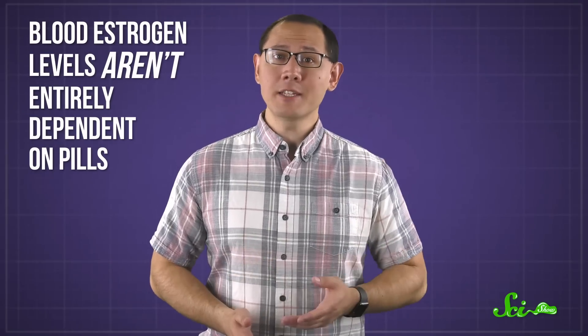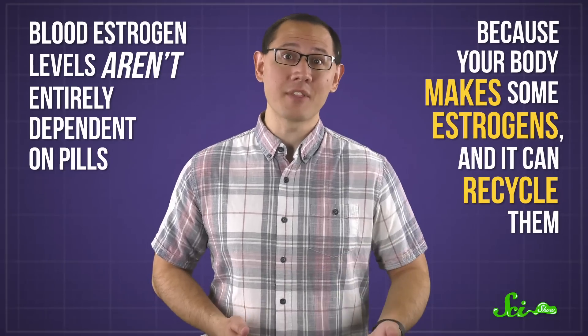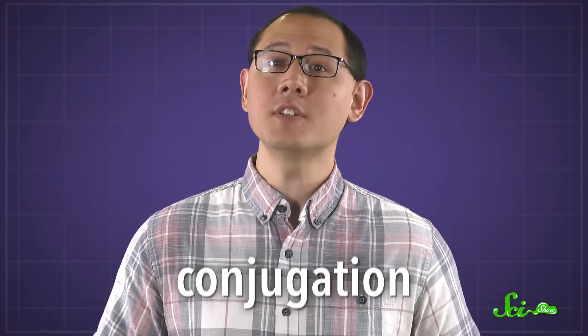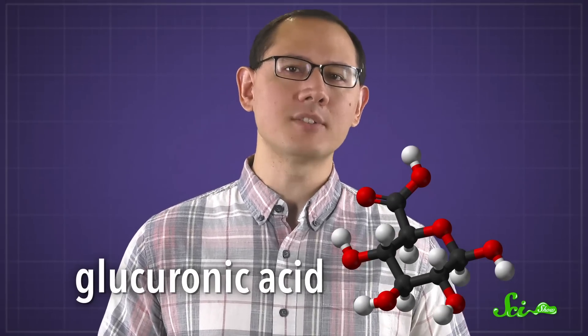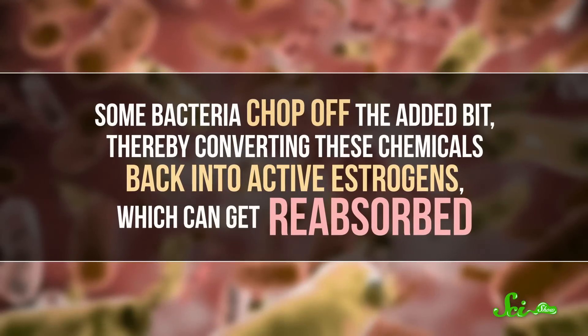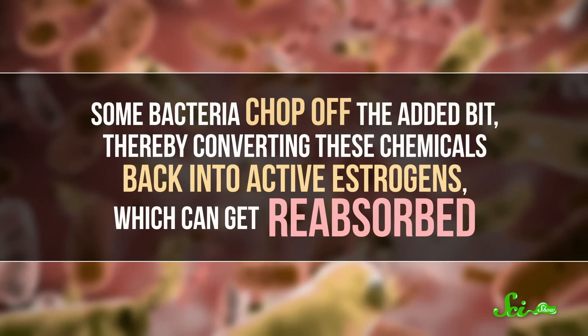That's why the pills have to be taken every day. But blood estrogen levels aren't entirely dependent on pills, because your body makes some estrogens, and it can recycle them. Like lots of things, estrogens undergo a process called conjugation in the liver, where they're combined with other molecules, often glucuronic acid. This creates larger compounds that are secreted into the intestines and bile. From there, they get excreted into feces, unless gut bacteria step in. Some bacteria chop off the added bit, thereby converting these chemicals back into active estrogens, which can get reabsorbed.